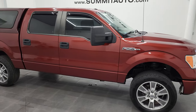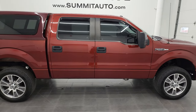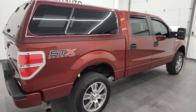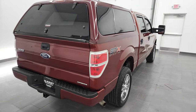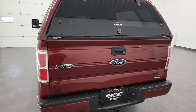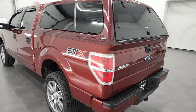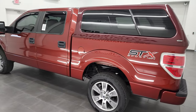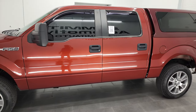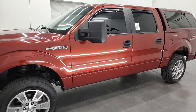Hey, this is Brett, and this 2014 Ford F-150 SuperCrew Short Box STX is stock number 12411ZA. I'm here at Summit Automotive in Fond du Lac, Wisconsin — your new and used light-duty truck headquarters. This 2014 Ford F-150 has the 5-liter V8 gas engine.